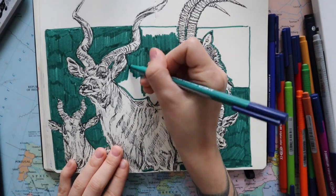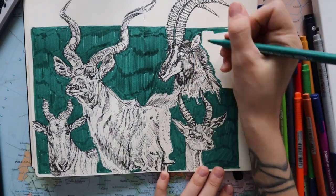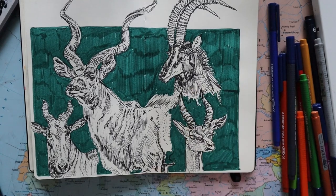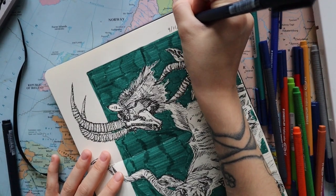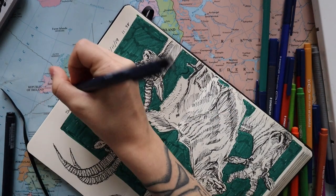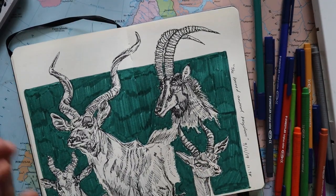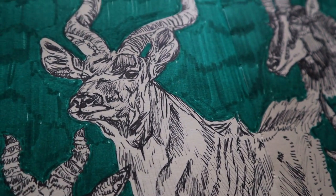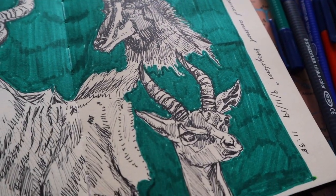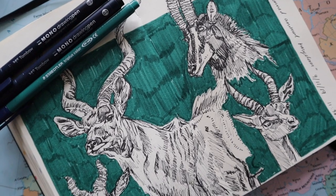I used my Tombow fineliners for this as well as a colored marker. On camera it looks very scattered — you can see the lines where I'm drawing — but in real life you can't see it at all, so I don't really know why it looks like that on camera. It was just really nice to get back into drawing animals. I actually really like it when it's zoomed out, but zoomed in is nicer from the side, so I'll try to do that in the future. I hope you enjoyed my little information dump — comment below your favorite antelope, and I'll talk to you guys soon.